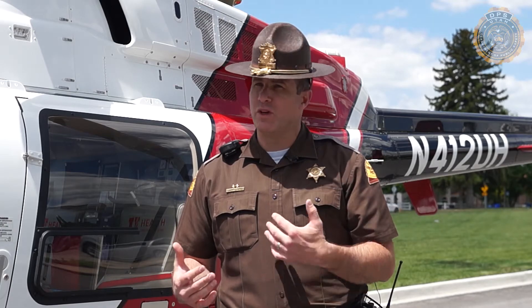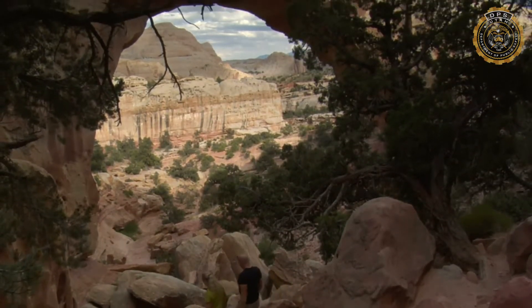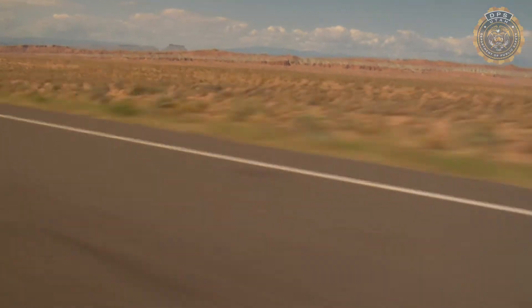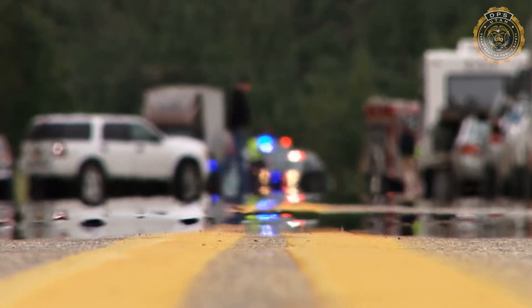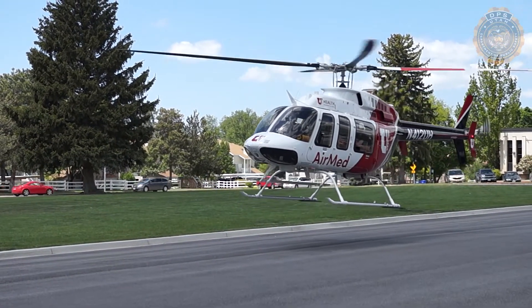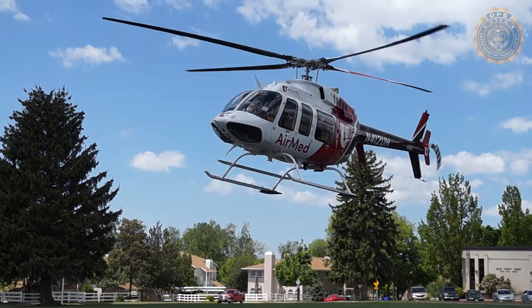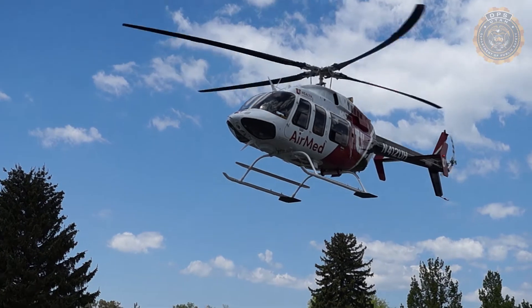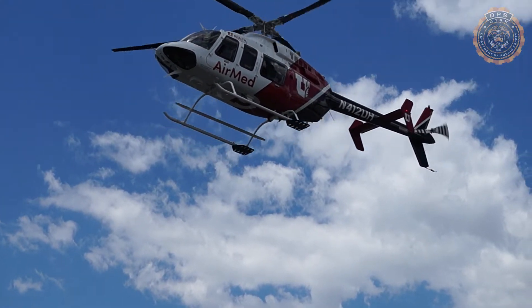With the summer months coming, we know that there are going to be people going out into the mountains, recreating, camping, and hiking. We know people are going to be traveling. Unfortunately, people get hurt where they need a medical helicopter, and sometimes seconds are the difference between life and death. If we can get the helicopter on the ground as quickly as possible, get the patient loaded, and out of here to the hospital, we can save lives.